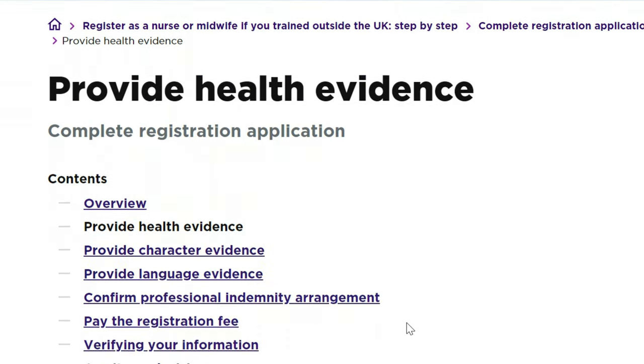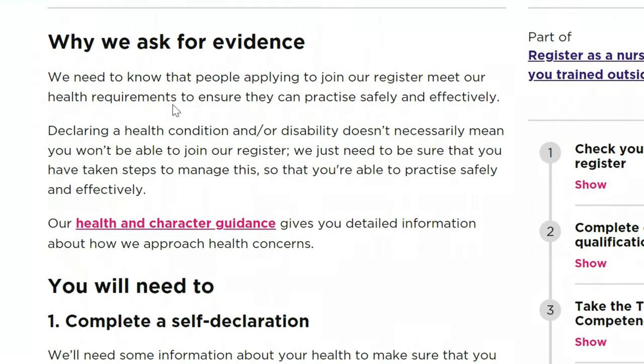Under health evidence, the NMC needs to know that people applying to join the register meet their health requirements to ensure they can practice safely and effectively. Declaring a health condition or disability doesn't necessarily mean you won't be able to join the register — they just need to be sure you have taken steps to manage it. The most important thing in the UK health sector is what they call a safe practitioner, which all regulators emphasize.